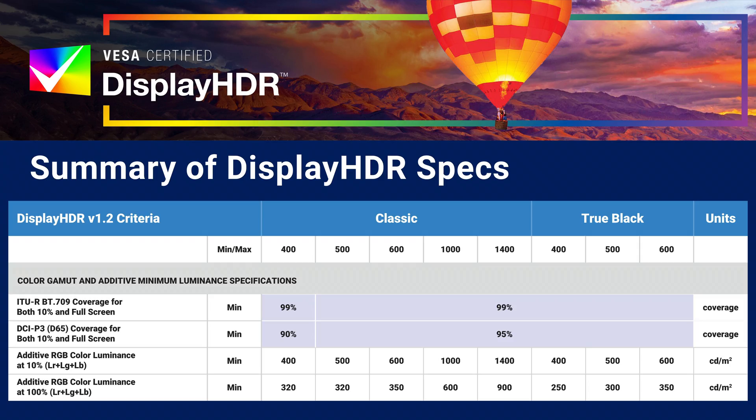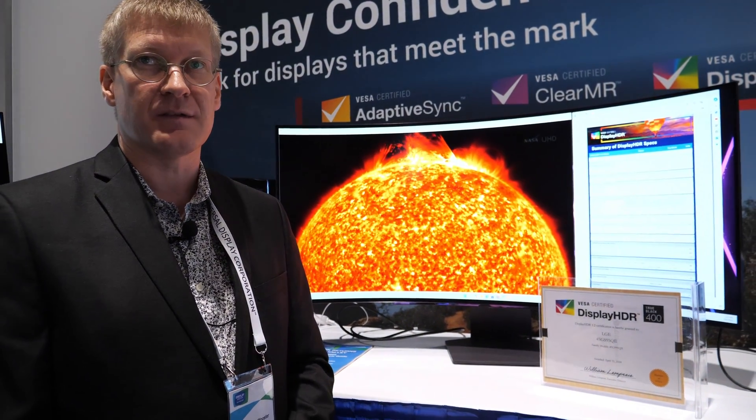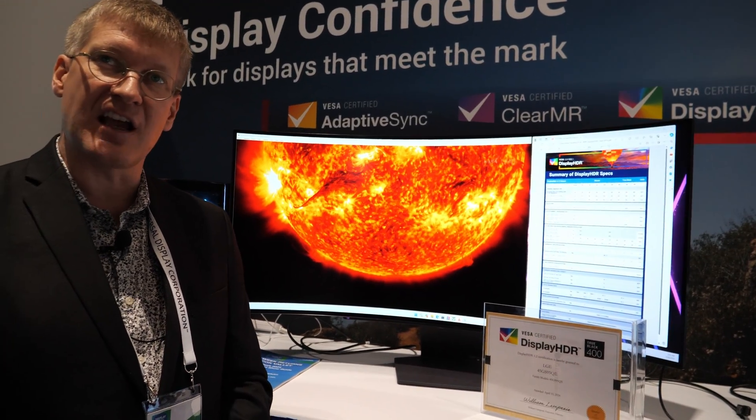The color gamut has significantly increased for Display HDR 400. In the old version 1.1 it was only an sRGB color requirement — it's now a DCI-P3 requirement, just like the original requirements for all of the other Display HDR performance tiers. Simultaneously, we've updated the color spec for DCI-P3 on the 500, 600, and 1000 tiers to match what we had at the 1400 level, so those have increased to 95% DCI-P3.